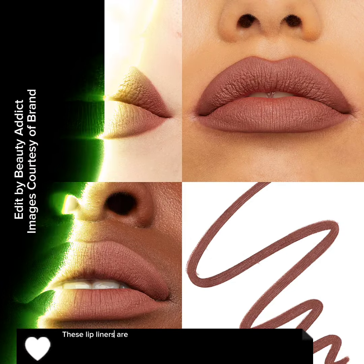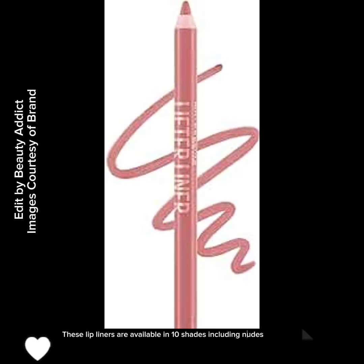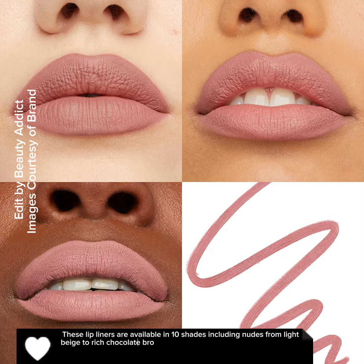These lip liners are available in 10 shades, including nudes from light beige to rich chocolate brown and more.